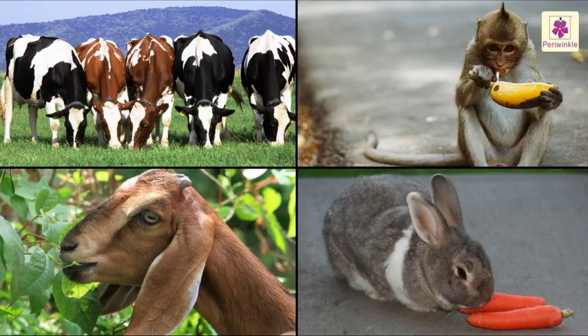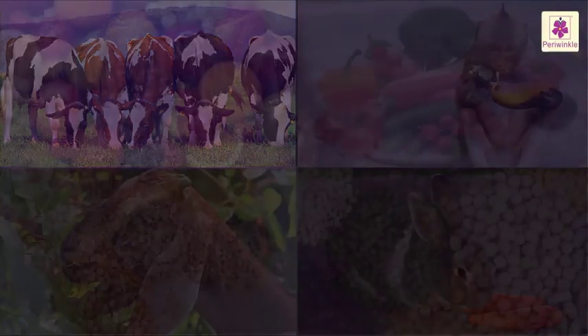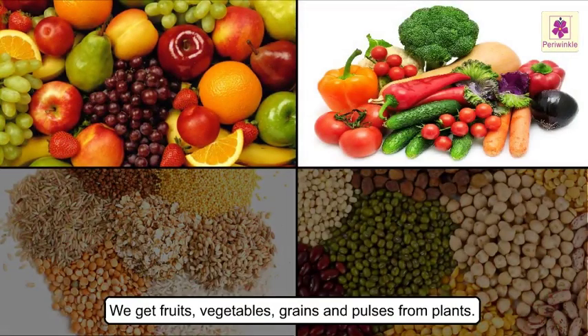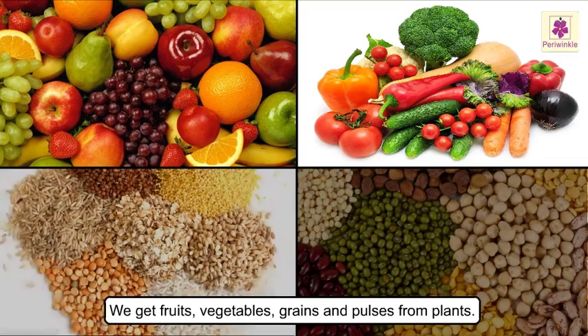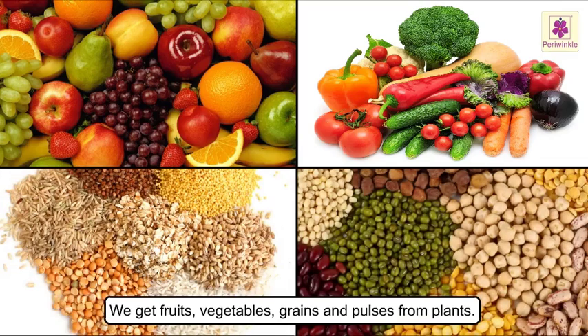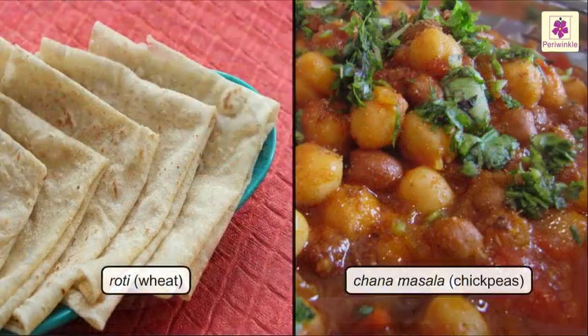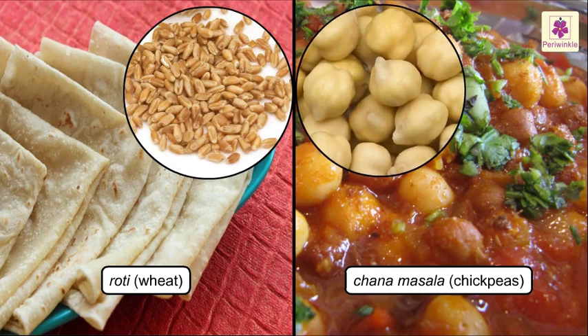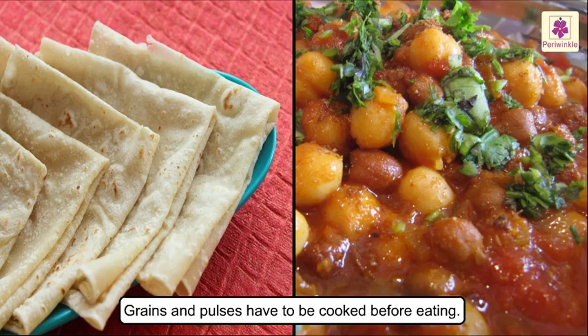Animals also eat different parts of plants. Apart from fruits and vegetables, we also get different grains and pulses from plants. We eat grains and pulses in some form or the other every day. Grains and pulses have to be cooked before eating.